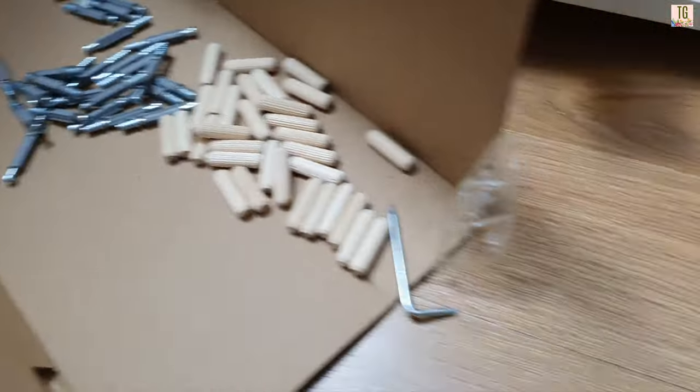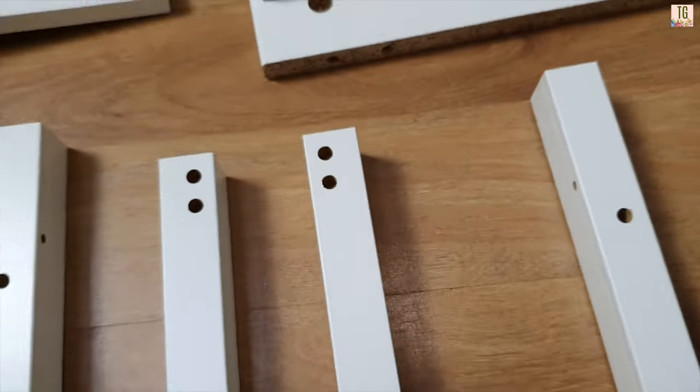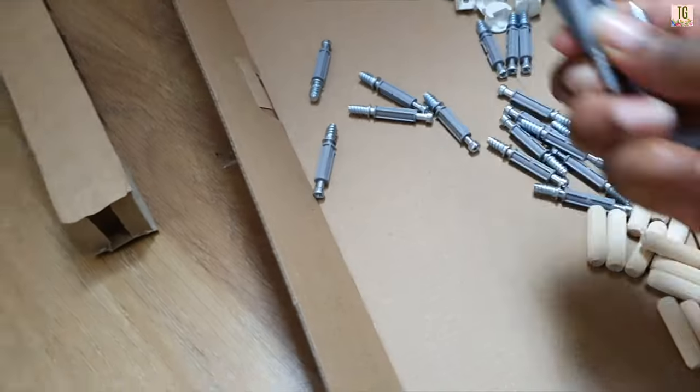For the legs you want 12 of these screws and then eight wooden dowels, which you will insert into the four legs. Nice and easy.